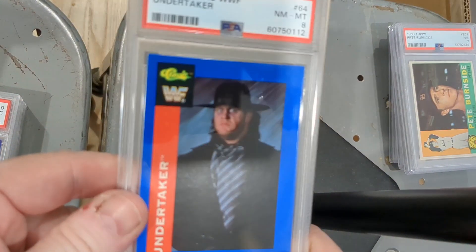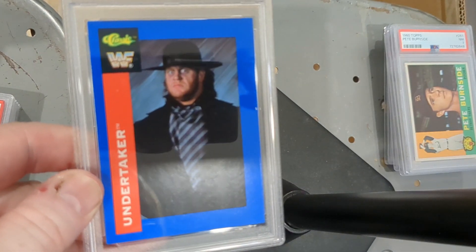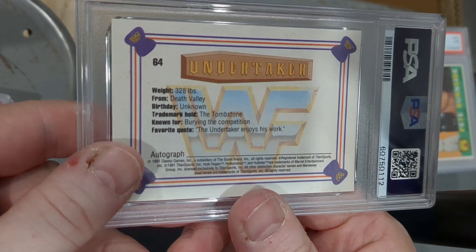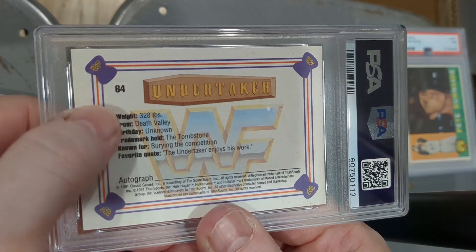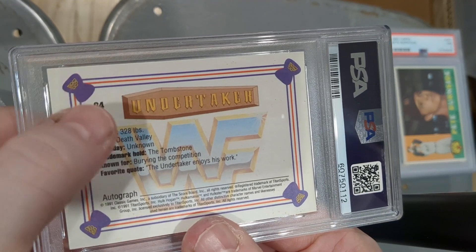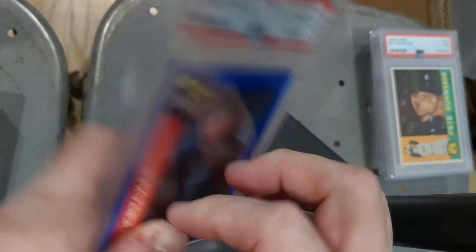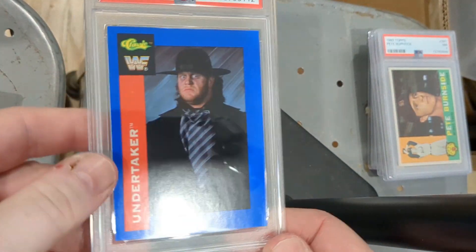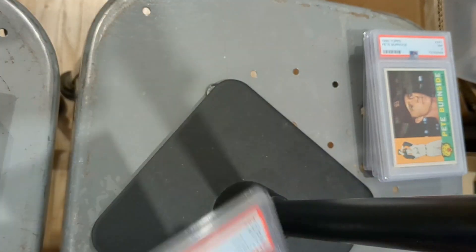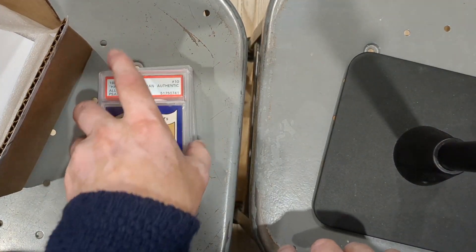1991 Classic WWF Undertaker rookie card, PSA 8. From Death Valley, 328 pounds, birthday unknown, trademark call: the Tombstone, known for burying the competition. Favorite quote: 'The Undertaker enjoys his work.' These get pretty pricey once you get to PSA 9 or PSA 10. I probably picked this one up for about 25 bucks.